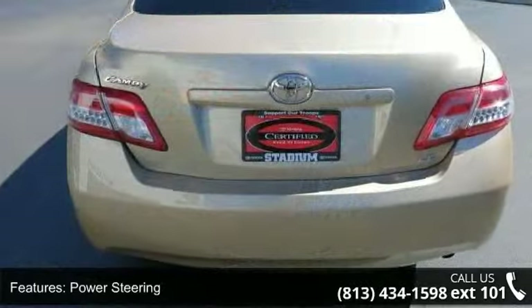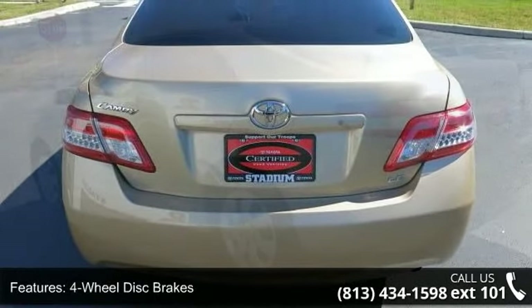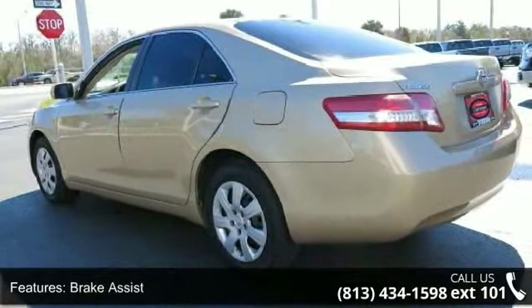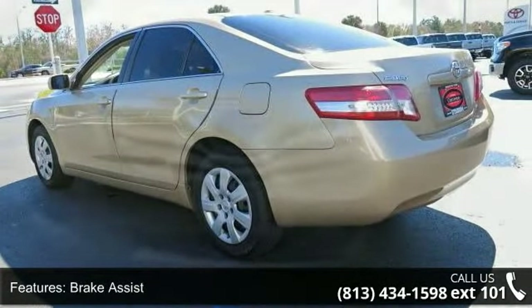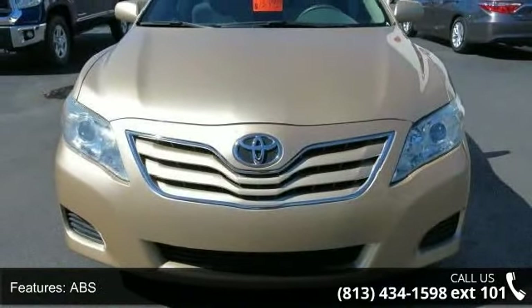Some of the top features included with this vehicle are front-wheel drive, power steering, four-wheel disc brakes, brake assist, ABS, wheel covers, steel wheels, automatic headlights, daytime running lights, and MP3 player.